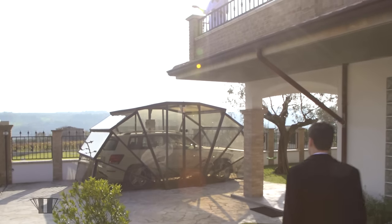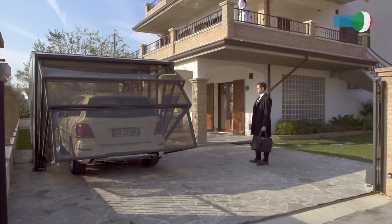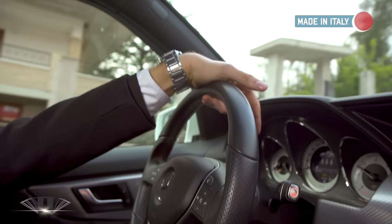Gatsybox is a revolutionary foldable Cobra system to protect your car from sun, snow, wind, bad weather, and also animals and birds. Designed and built in Italy, Gatsybox is a patented Made in Italy product.